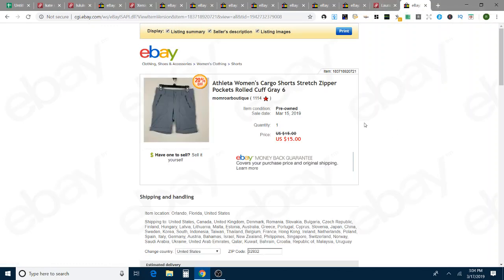These are Athleta shorts — I think I got those at the bins. I took an offer on these for $15, just trying to move things quickly. Athleta is hard because some things will go quickly for a decent amount, but I have a lot that sat, and I didn't want these to be one of them. So I took an offer of $15 with free shipping, and those sold in nine days.